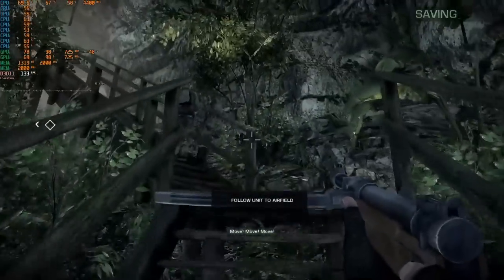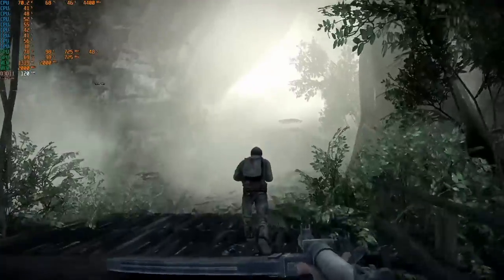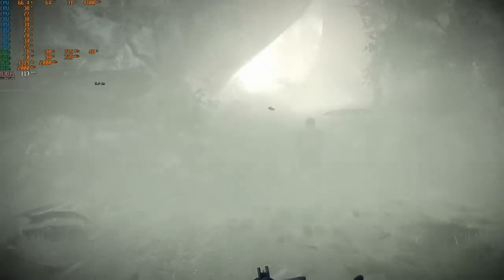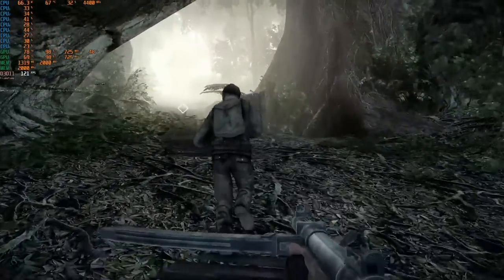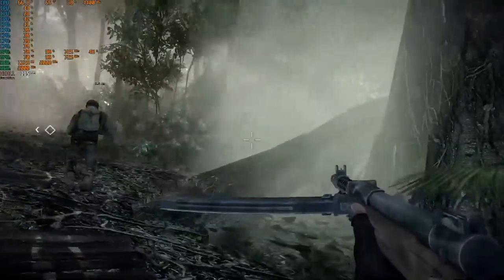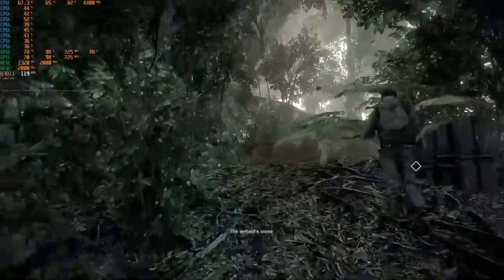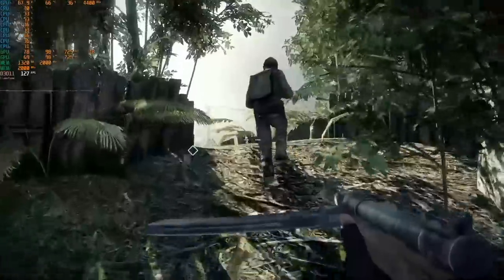The last game I tested — and also the oldest — was Battlefield Bad Company 2, which came out not too long after the 5970's release. The game runs really well; Crossfire is enabled and we're getting 100 frames per second or better throughout. Obviously this game is running really, really well.